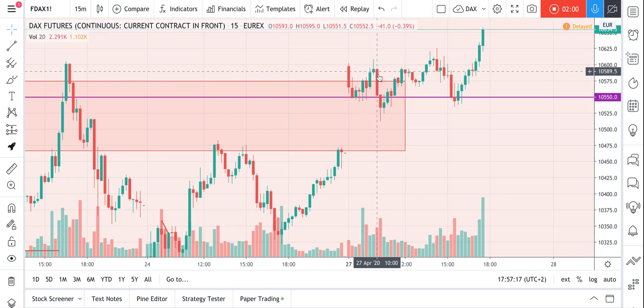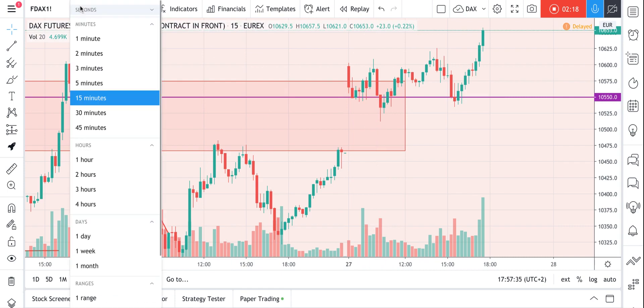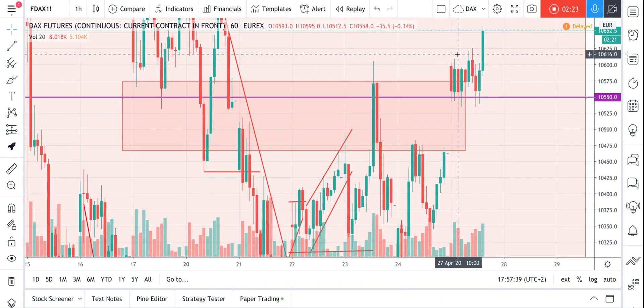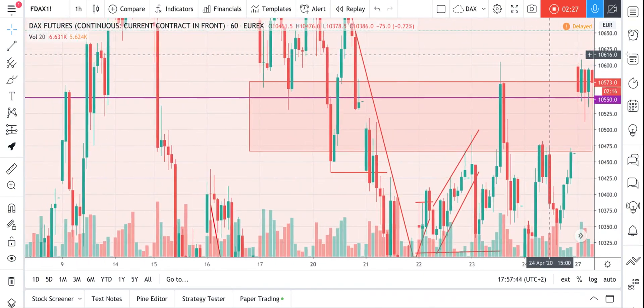The price went down, tested today's low, and got to the rejection area. I was sitting at my computer so I was looking for a long, and I actually entered long on the one-hour chart when this bar closed. Let me hide the other bars so you can see the situation.